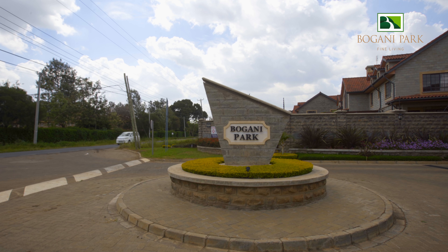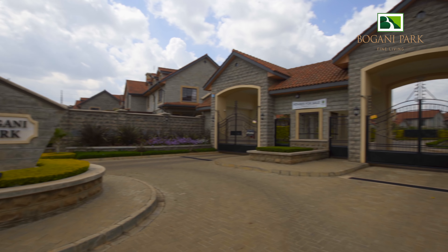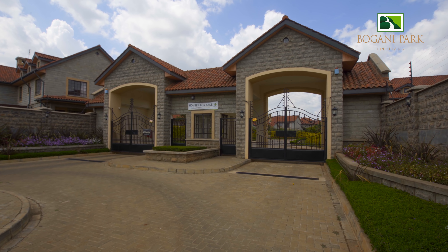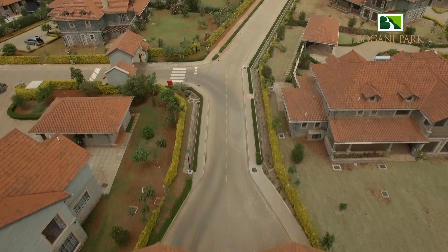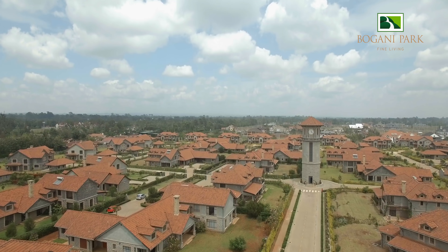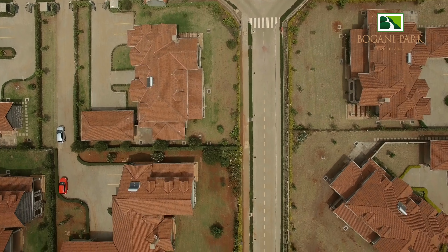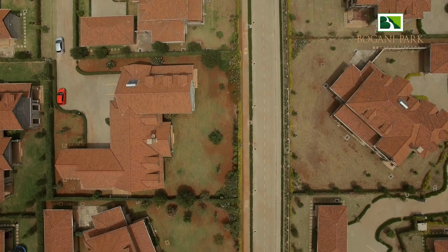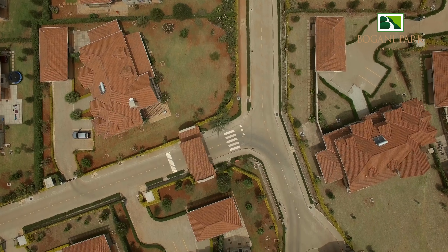Security was an important aspect while designing these luxurious villas, and that is why we have a perimeter wall surrounding the residence with only one entrance and exit way that is manned on a 24-hour basis. We invested in the latest CCTV surveillance technology to ensure that all areas of Bugani Park are monitored.